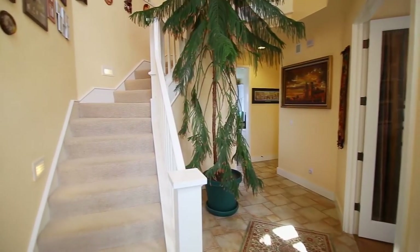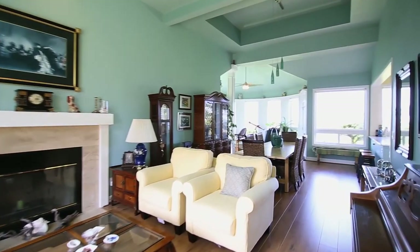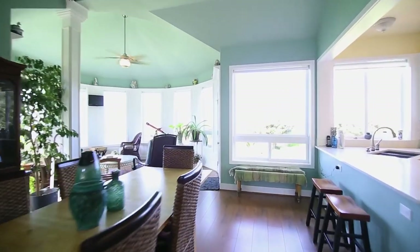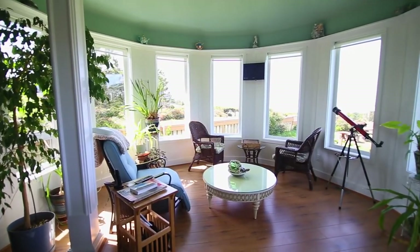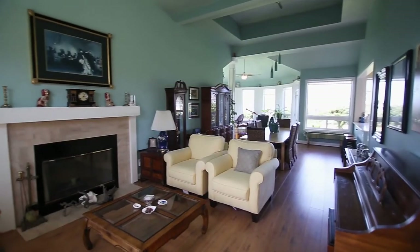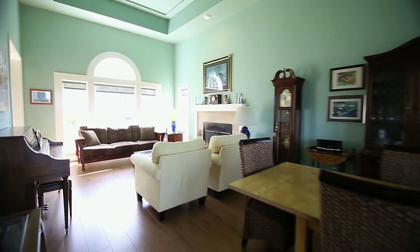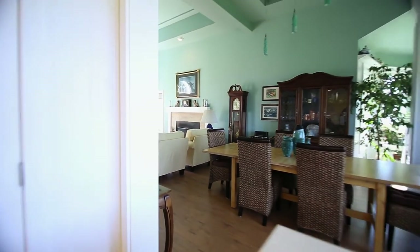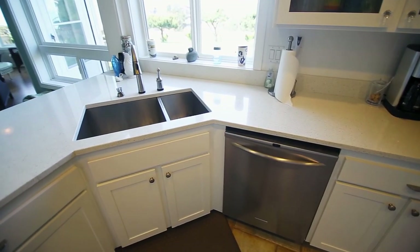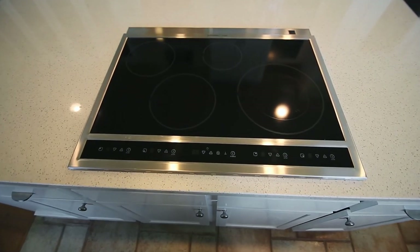Heading inside, you'll find an inviting open floor plan with high coffered ceilings and both formal and informal spaces. You can relax in the sunroom or by one of the two wood-burning fireplaces. The large gourmet kitchen features beautiful quartz counters, tranquil views, an induction range, and a large pantry.